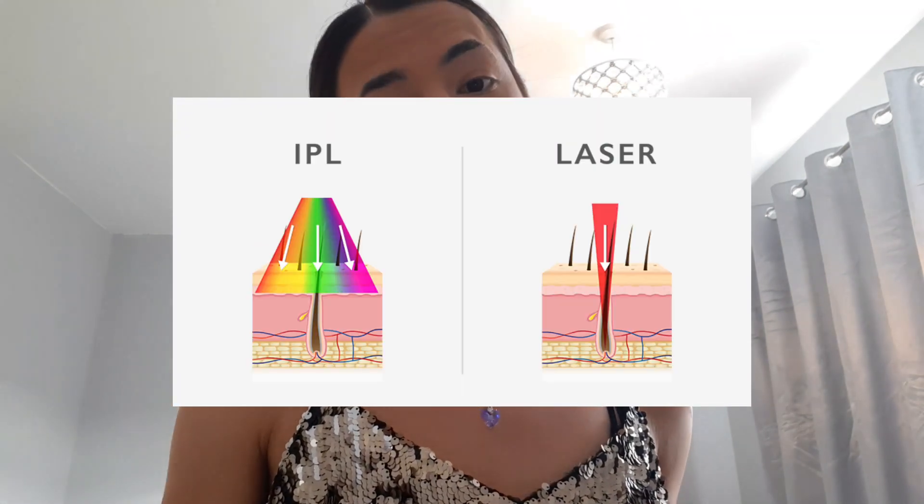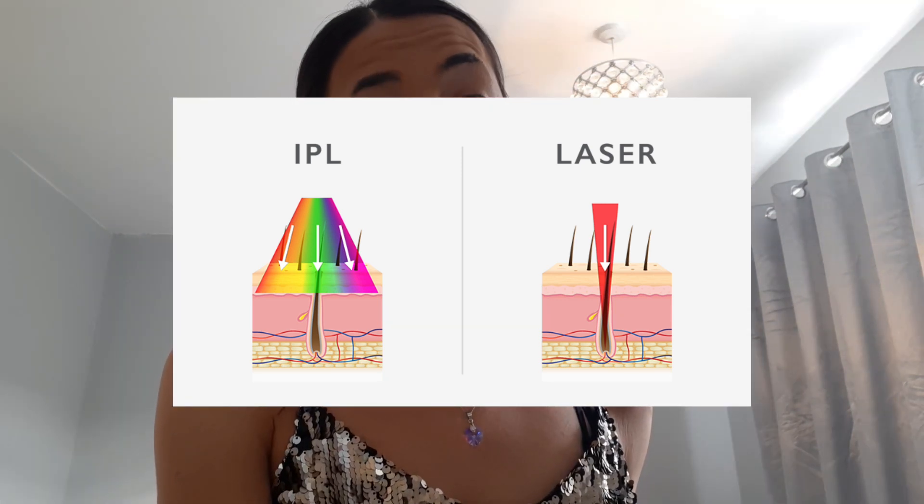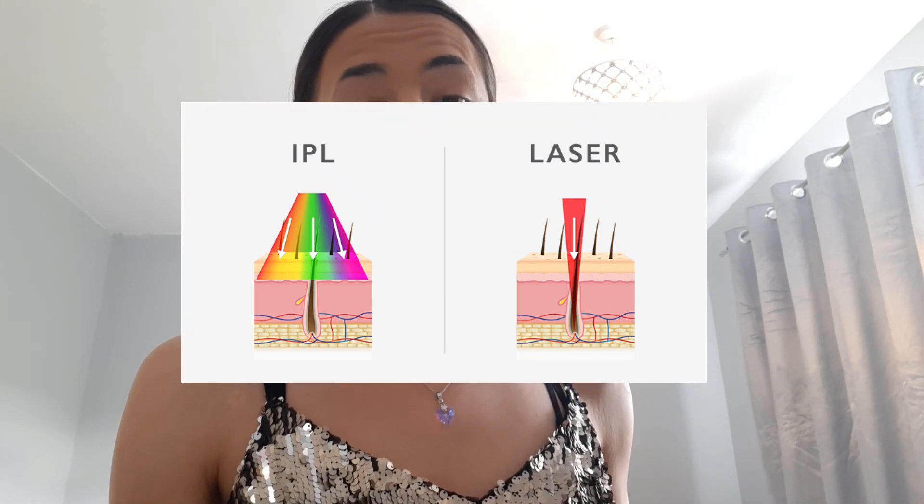Before we get into unboxing the product, I'm going to talk a little bit about what IPL hair removal is. I'm sure everybody has heard of laser hair removal — it's expensive, it's painful, but it is effective. I can vouch for all three of those things because I've had laser hair removal. IPL hair removal isn't the same thing, but is often mistaken for it. Laser is a single fixed wavelength with a higher and more concentrated energy — very effective, but painful and costly. IPL, instead of being a single fixed wavelength, is a wide spectrum of light of different wavelengths. It is regarded as safer, less painful, and it can be used at home.